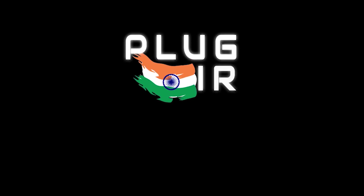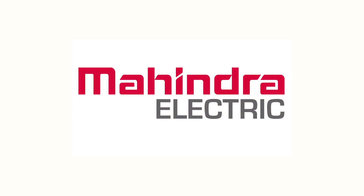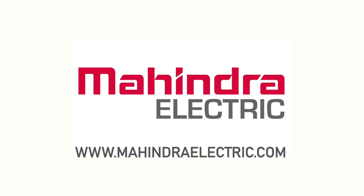This video is made possible by Mahindra Electric Mobility. Mahindra Electric Mobility is the pioneer of electric vehicle technology in India. Their mission is to bring tomorrow's movement today. To find out more, please visit www.mahindraelectric.com.